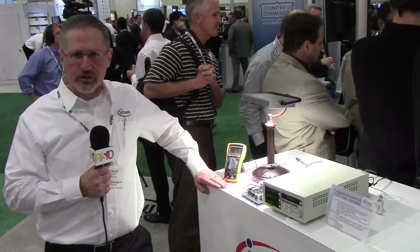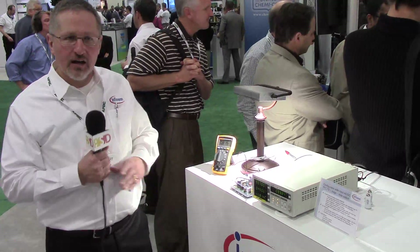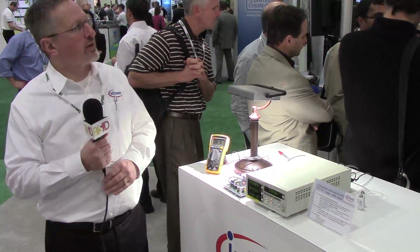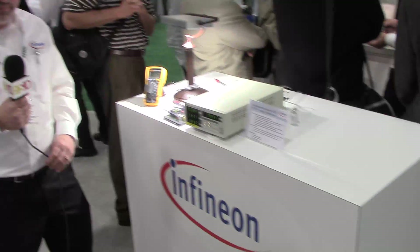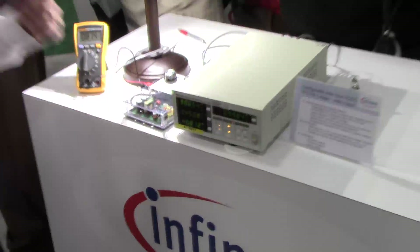Hello, my name is Robert Pizzutti. I'm talking to you from APEC 2014 in Fort Worth, Texas. We're at the Infineon booth. I work for Infineon. We're demonstrating our new LED driver here that's inside the box.